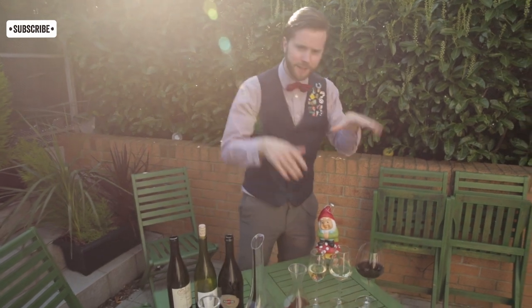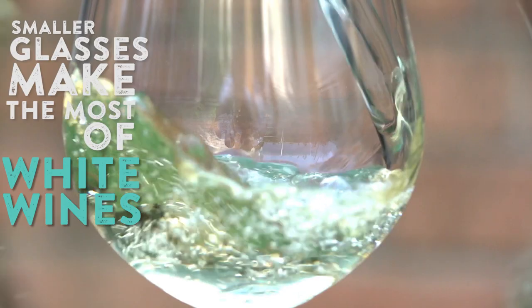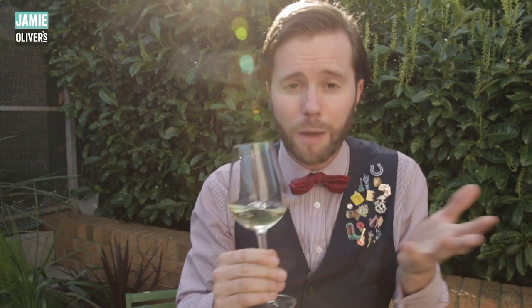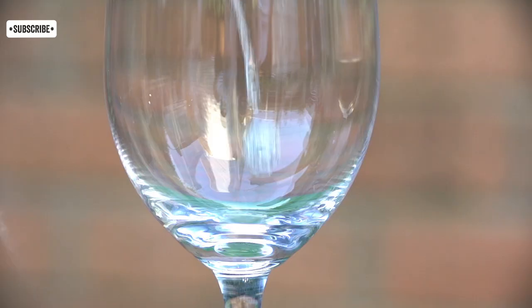White wines. We should serve white wines in slightly smaller glasses, because the aromas actually need to be kept within the glass. So when you stick your nose in, you get more from it. Give it a quick taste — lovely, fresh — and that's because of this smaller glass.